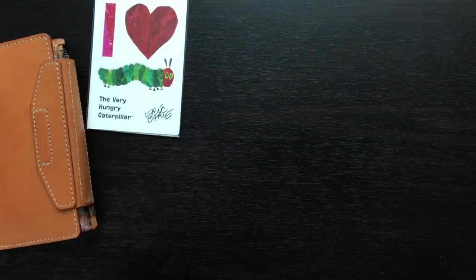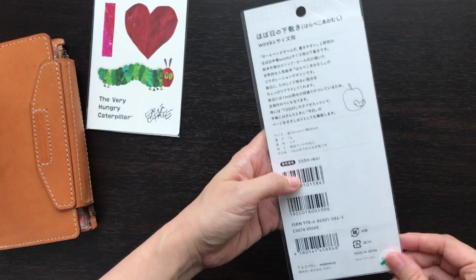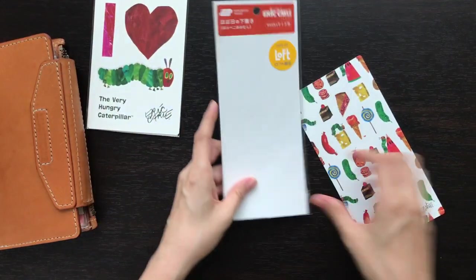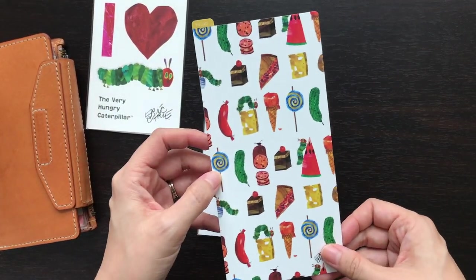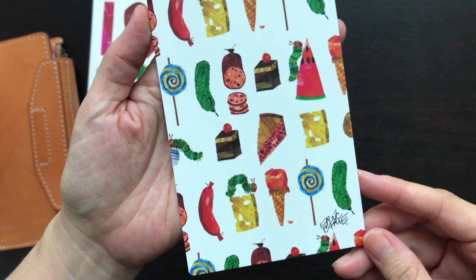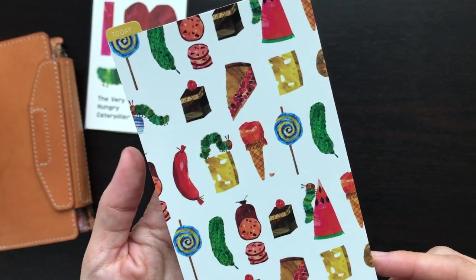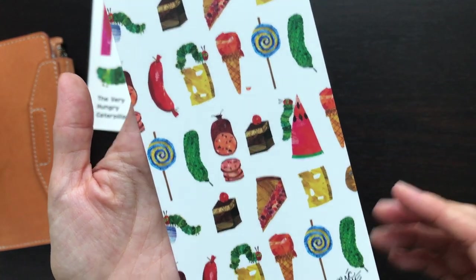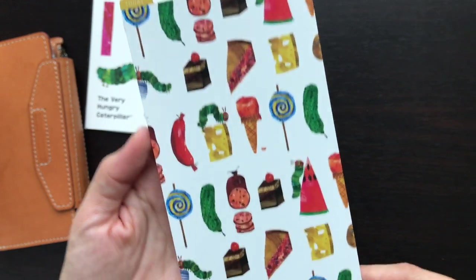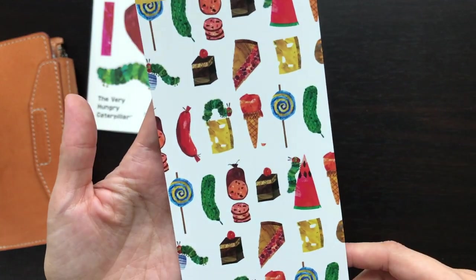And then this one here is for the Weeks. So let's take a look at the back. Let me show you the front quickly. With the Very Hungry Caterpillar, I'm not like a huge, huge fan, but gosh, I read this book so many times to my kids. And my in-laws are Japanese, so they've read it so many times to them in Japanese as well. I use the Hobonichi Weeks for my kids, so this was the perfect collaboration.